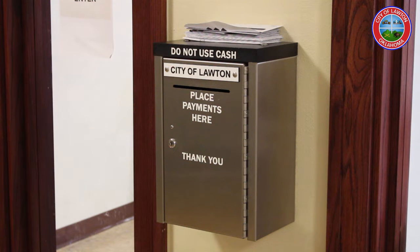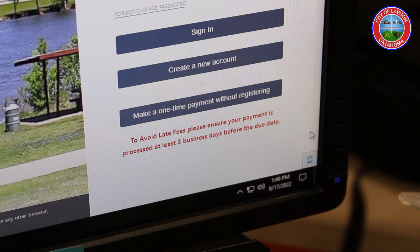We're waiting to try to get a few of these problem areas really ironed out and make sure everything is working properly before we start making a lot of changes again. If you do not want to set up an automatic draft payment, you have the option to submit one-time payments on the OSG portal as well.